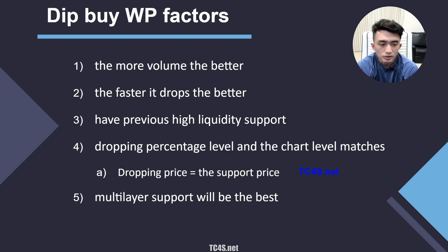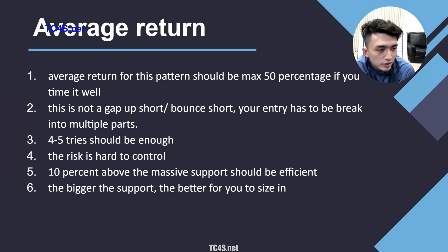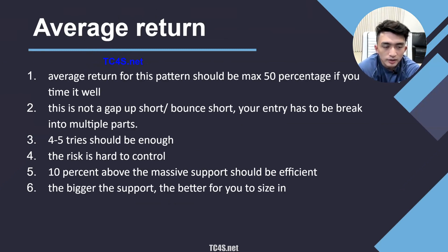Third, if the stock has previous high liquidity support — for example, it traded 200 million in consolidation the previous day with solid support right at the 50% level — that's something you want to dip buy using that consolidation as your risk. Fourth, if the drop hits the same percentage level and there's chart support right at that 50% mark, it increases your winning percentage. Fifth and best is if the support is multi-layer. I've never seen a stock go through multi-layer support without a bounce. The average return for the dip buy is around 50 to 100% — this pattern has really good profitability.